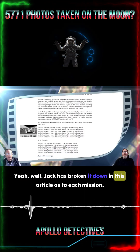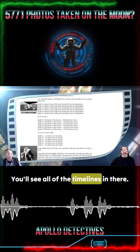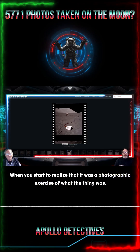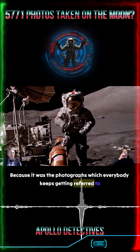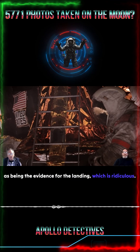Jack has broken it down in this article as to each mission. You'll see all of the timelines in there. When you start to realize that it was a photographic exercise is what the thing was. Because it was the photographs which everybody keeps getting referred to as being the evidence for the landing, which is ridiculous.